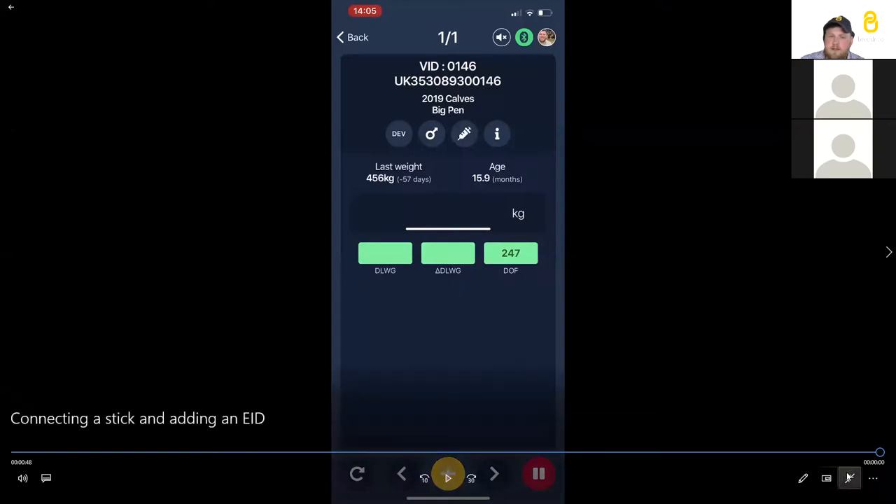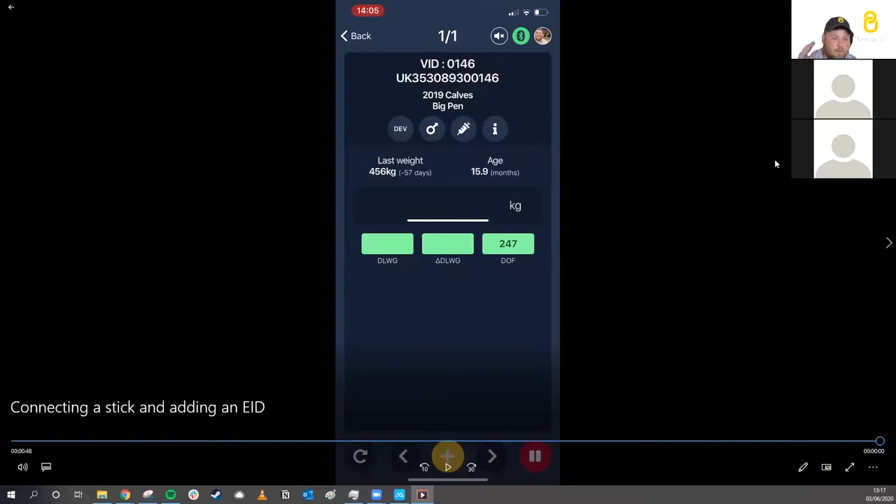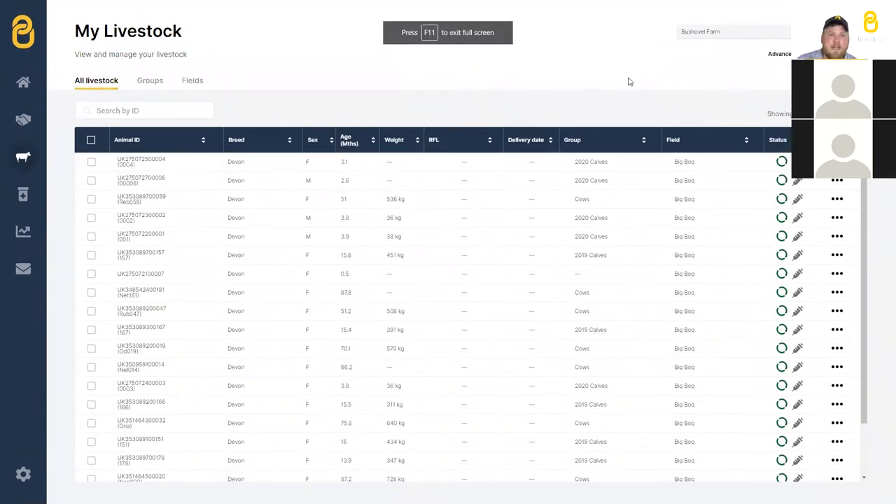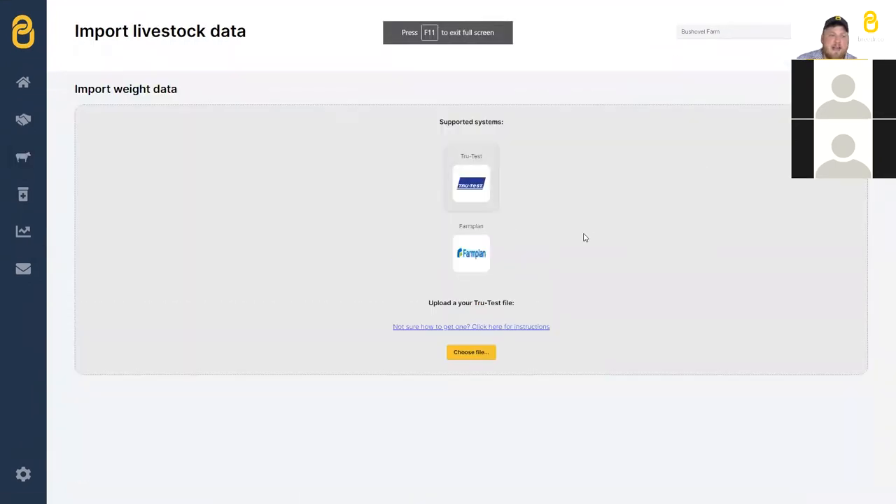Someone asked: can you upload weights currently held in MyHub into Breeder? Yes. In the web app, go to 'My Livestock', click 'Import Weight Data', and we have two automated import functions — FarmPlan or TrueTest. You click 'Choose File', choose your TrueTest file downloaded from MyHub or straight off the weigh head, and it automatically finds all the columns and puts that into your Breeder records. If you've got historic data in MyHub or another system, we can help you bring that over. You can also upload a spreadsheet from home.